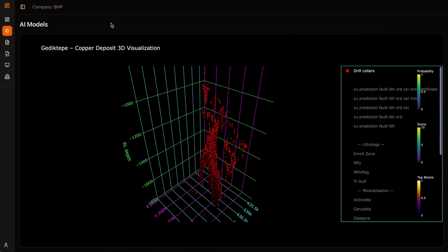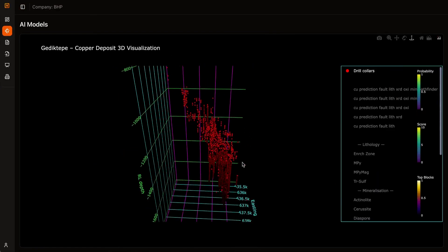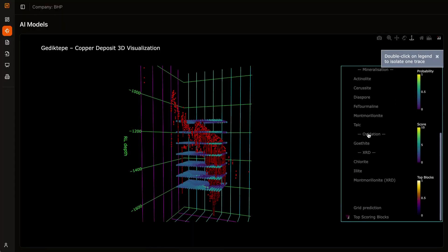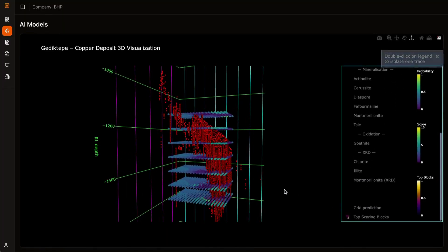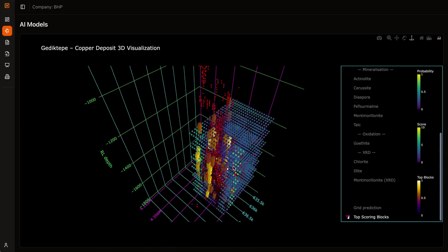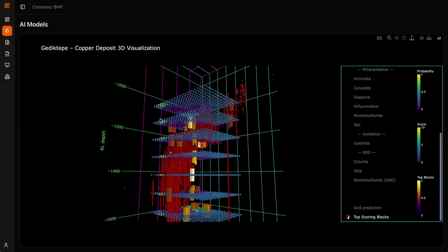And it can extend three-dimensional models, infilling missing attributes across block grids to provide a clearer picture of the subsurface. These are the types of problems that once required years of manual work. Now they can be solved in days.